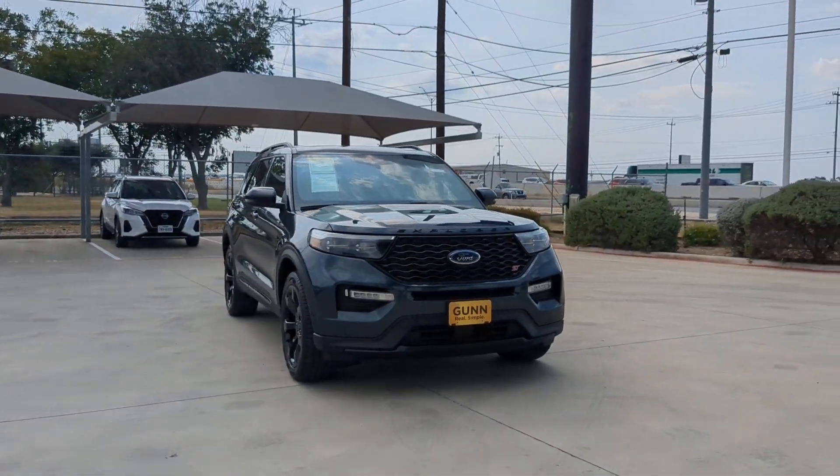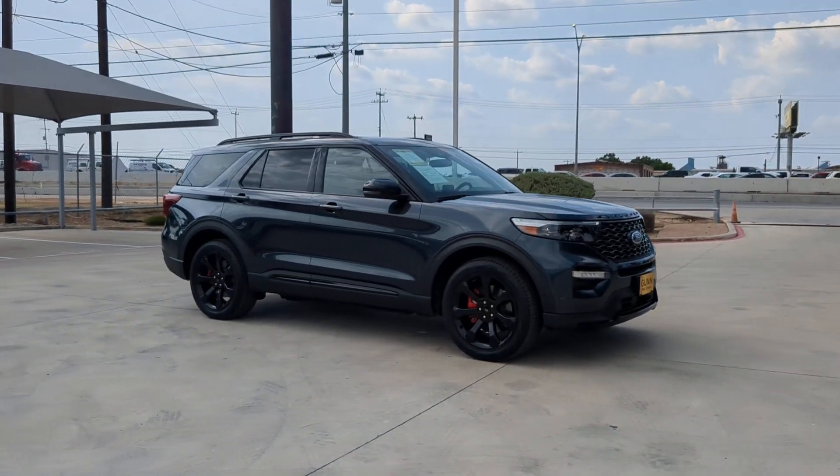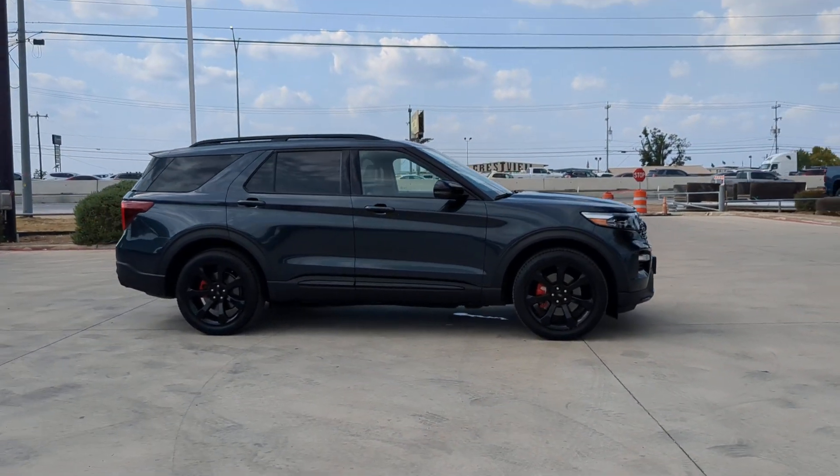Go home happy with the 2022 Ford Explorer. This vehicle is an outstanding buy with fewer than 25,000 miles on the odometer.